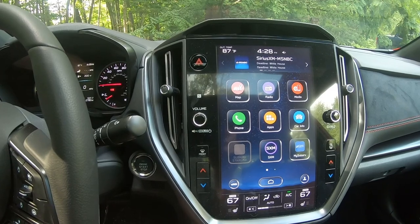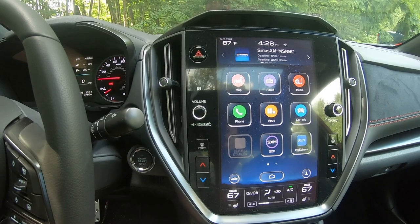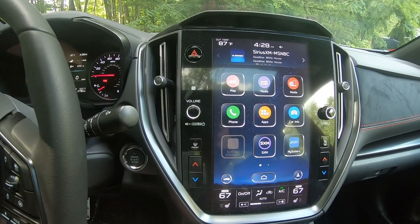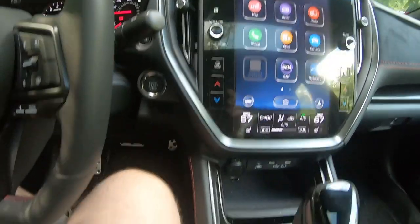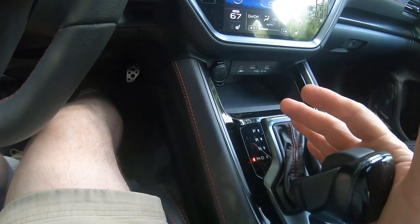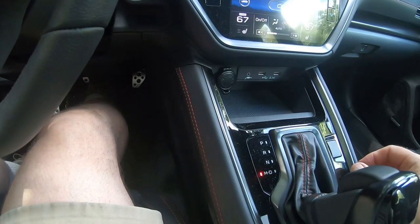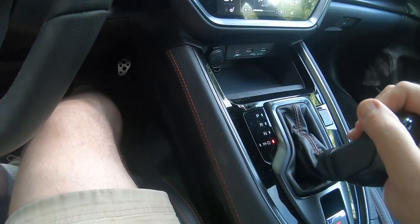I've always associated EyeSight with the safety systems — lane keeping, emergency braking, and all that good stuff. The shifting lever here has your standard kickover to manual, and you have your paddles if you want to use them. Actually, you have to use them — you have no other choice.